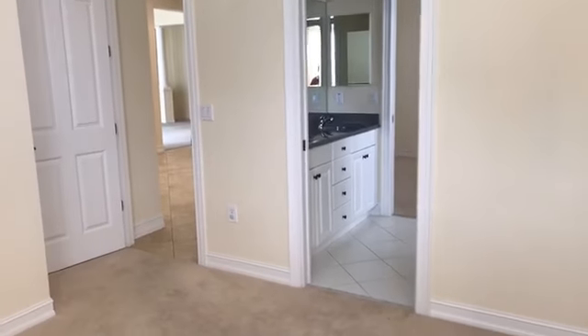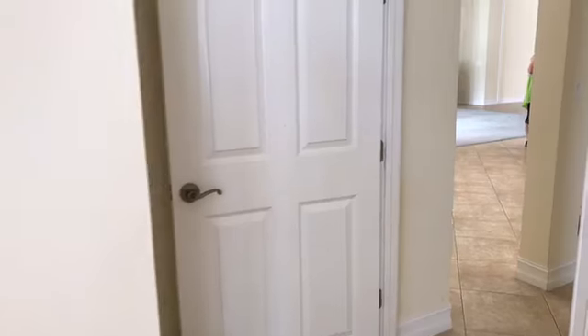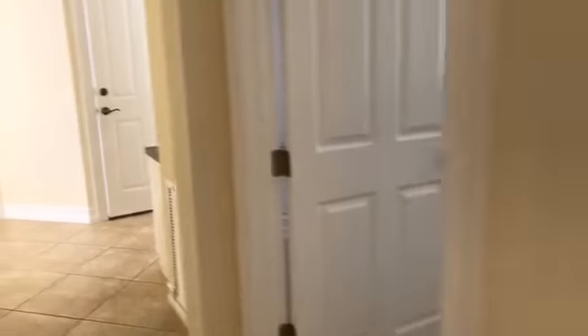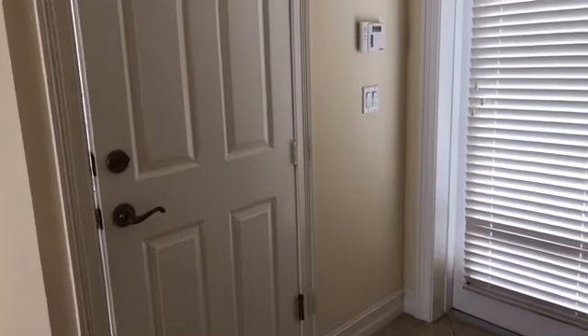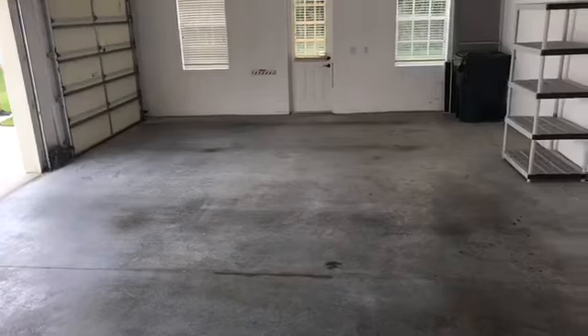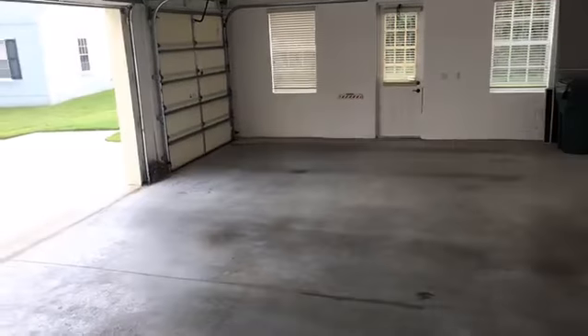I love the fact that this is a single-story home. There's not many single-story homes in Celebration, so this is a little bit rare. I'm going to show you the last area back here — the laundry room. And here's a really nice-size three-car garage.